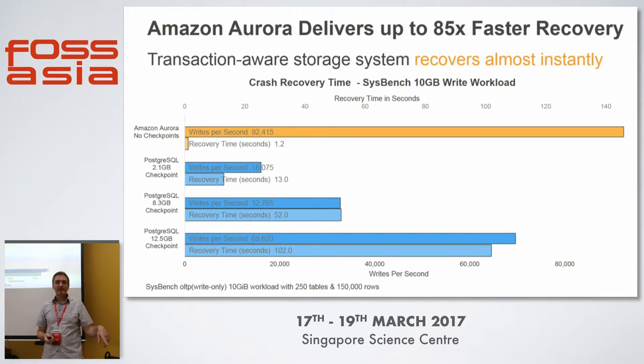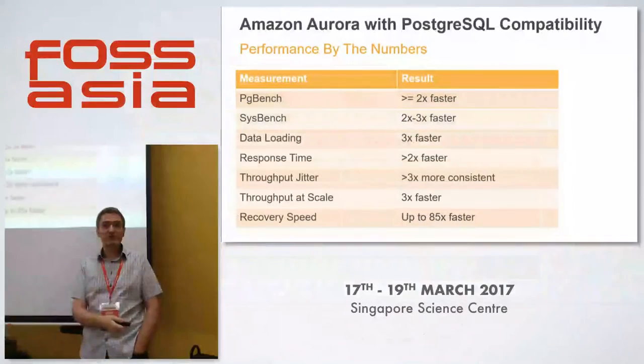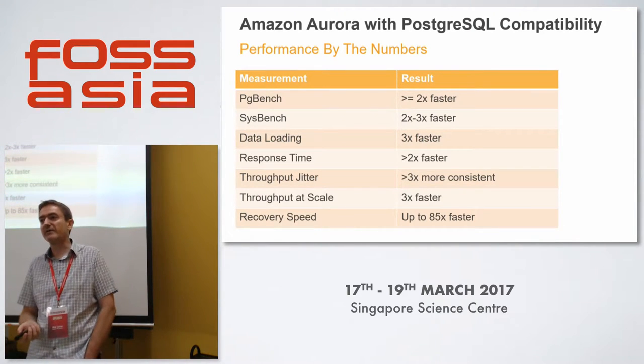In terms of recovery and checkpoint sizes — configurable sizes — since Aurora doesn't have checkpoints, things are much quicker. The first case is 2.1 gigs, the next is 8.3, and then 12.5 gigs of data before a checkpoint kicks in. Writes dramatically increase during checkpoints, and recovery time also takes much longer as more data needs to be saved. So in summary by the numbers: PGBench about two times faster, Sysbench up to three times, data loading up to three times, response time about two times faster, throughput jitter three times more consistent, throughput at scale up to three times faster, and recovery speed up to 85 times faster.